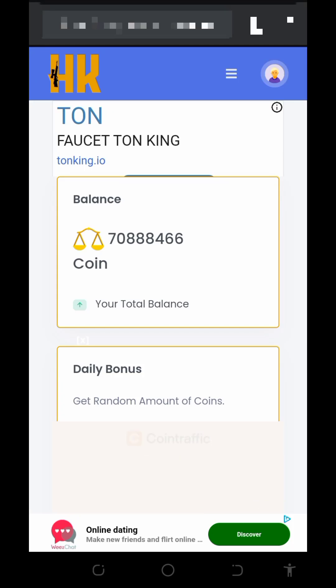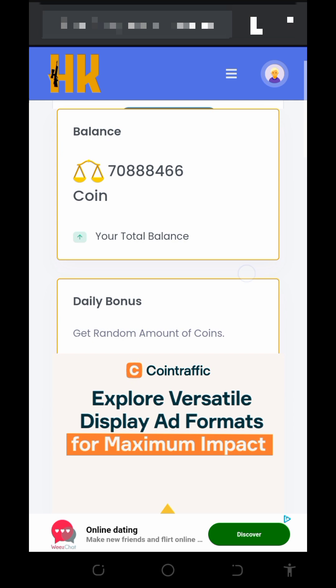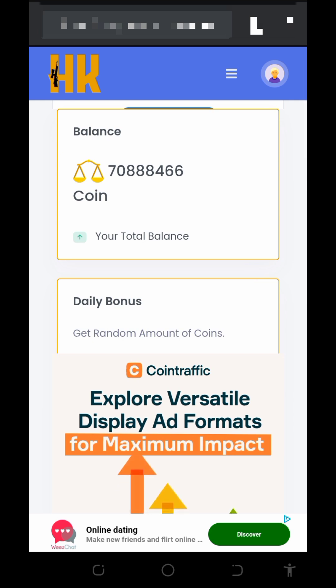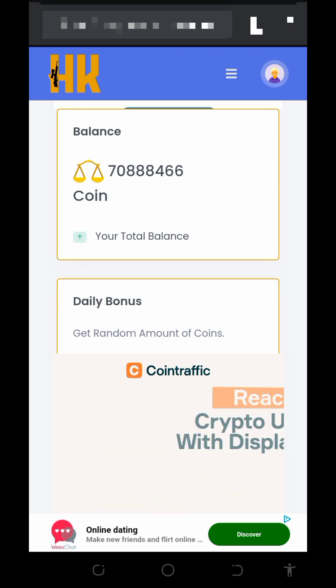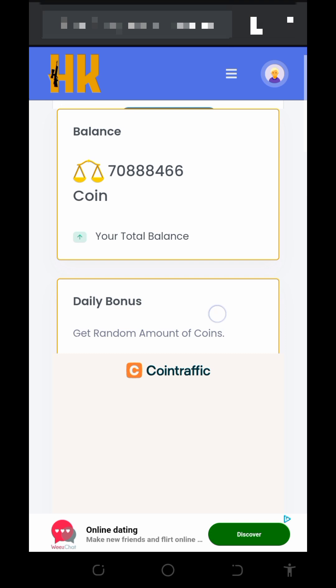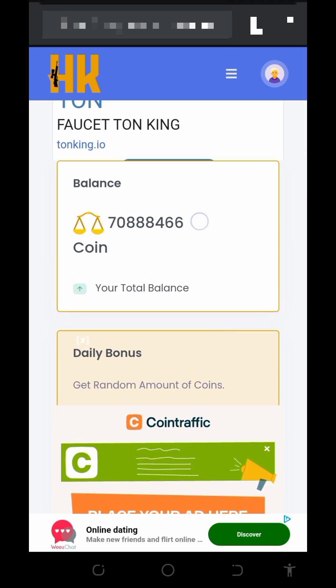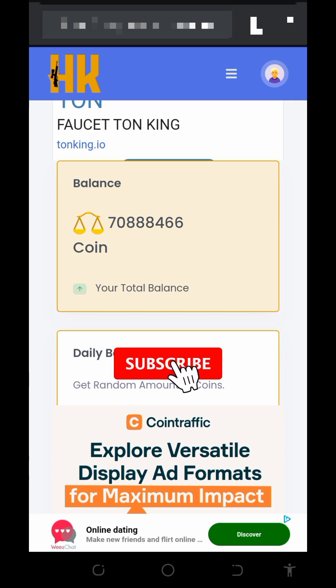Hi guys, welcome back to this update. I want to share with you the latest free bitcoin website. On this website we are going to place a withdrawal to see if we're going to receive a payment. It has been a long time since I used this platform, so I decided to check out the link again and found out I have been able to accumulate up to this amount of tokens on the screen. We are going to convert these tokens to bitcoins.